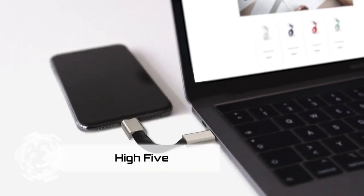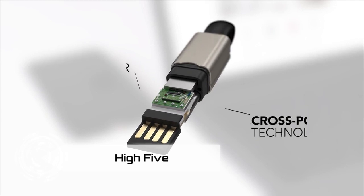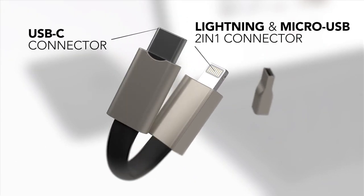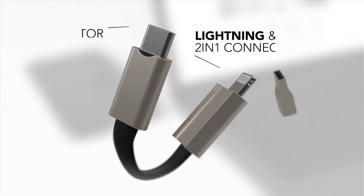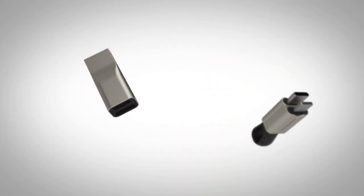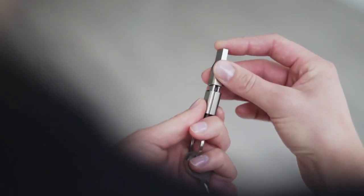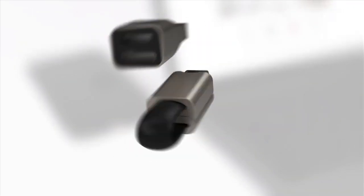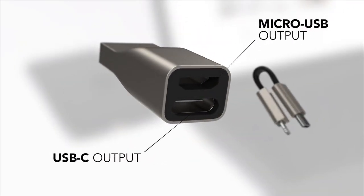Meet the Hi5 Compact Charging Cable, your everyday hero in the world of chargers. This 5-in-1 Marvel boasts micro-USB, lightning, and USB-C connectors at both ends, ensuring compatibility with all your portable devices. Its robust metal body doubles as a USB-A adapter, making it the ultimate all-in-one solution. The compact design lets it hang out on your keyring, ready for action when you need it. With magnetic connectors and a durable build, stay charged and ready for anything with the Hi5.